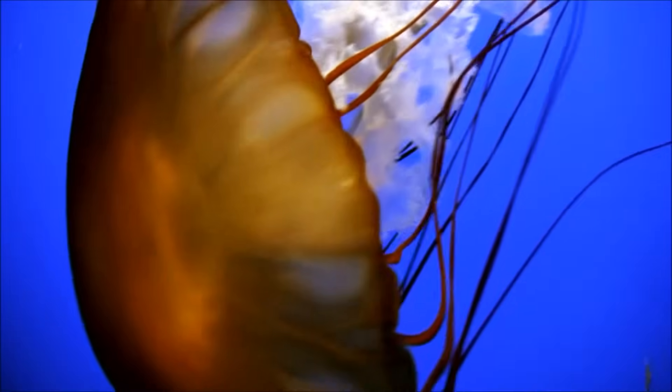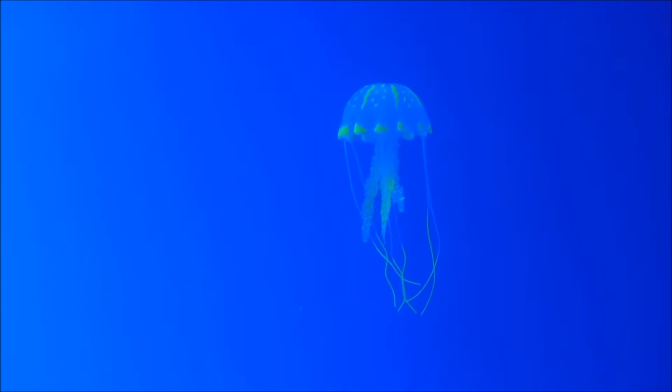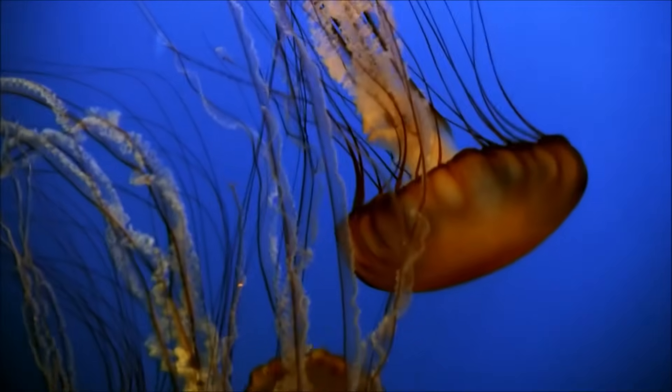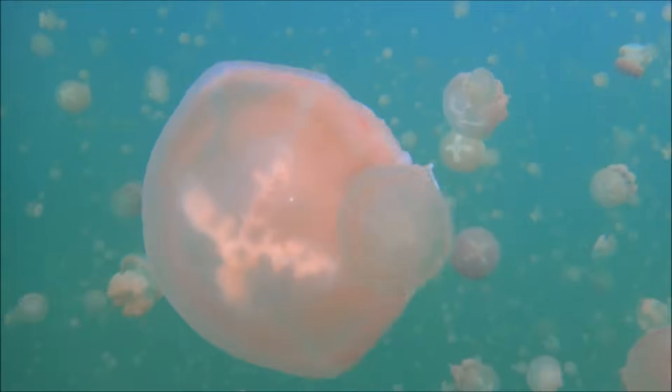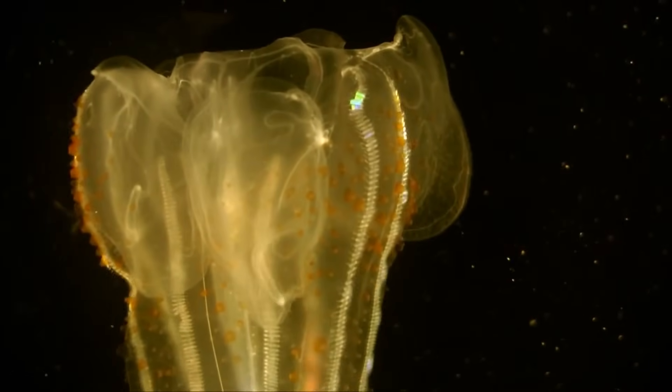The top of a jellyfish is called the bell, and their jelly-like bodies are made almost entirely of water, about 95%. Depending on the species, they may also have frilly oral arms or long tentacles. Some jellyfish have light sensors called eye spots that can sense sunlight and help the jellyfish know which way is up. And some jellyfish are bioluminescent, which means they can produce light from their bodies, kind of like a firefly.